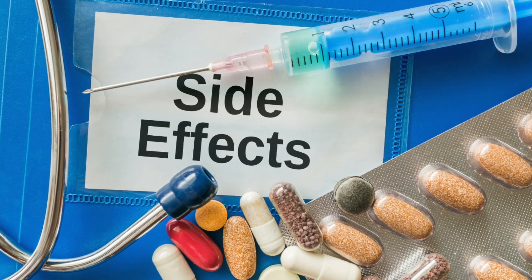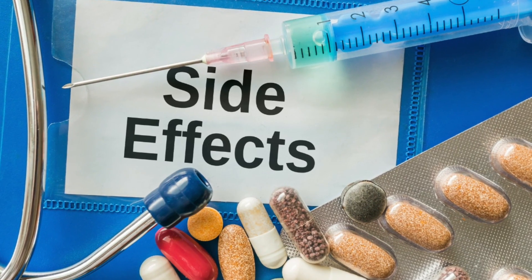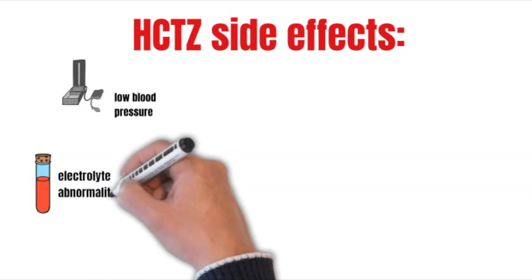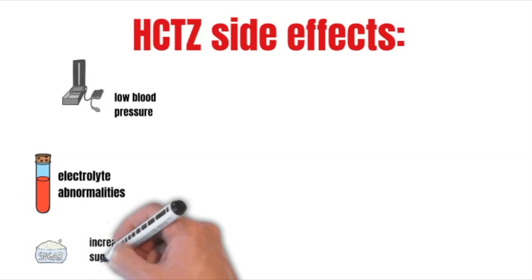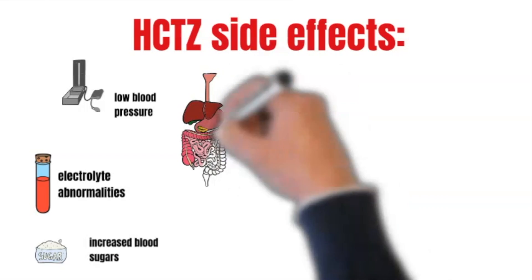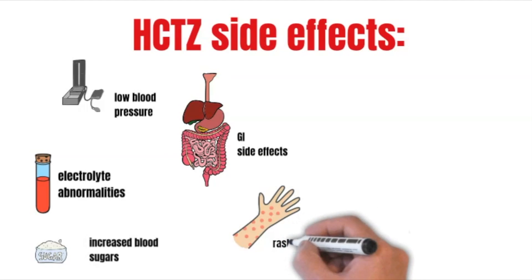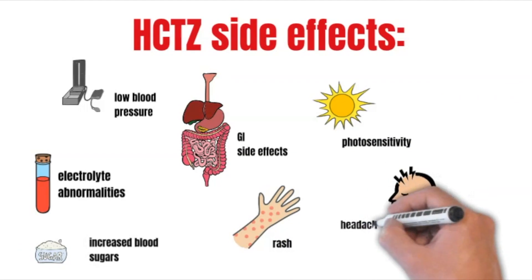The likelihood of side effects increases if your dose is higher than 25 milligrams daily. All drugs may cause side effects, though some people will have no or mild side effects. If you do have side effects, call your doctor as soon as possible. Some common side effects are low blood pressure, electrolyte abnormalities such as low potassium and sodium, increased blood sugars, GI side effects such as abdominal pain, diarrhea, nausea and vomiting, rash, photosensitivity, headache, and muscle cramps.